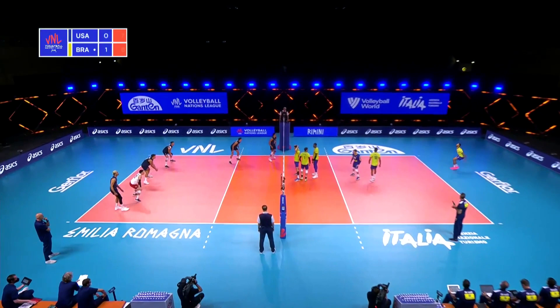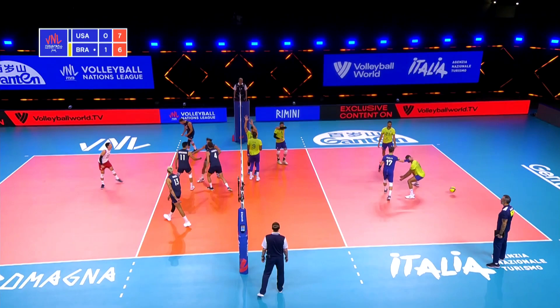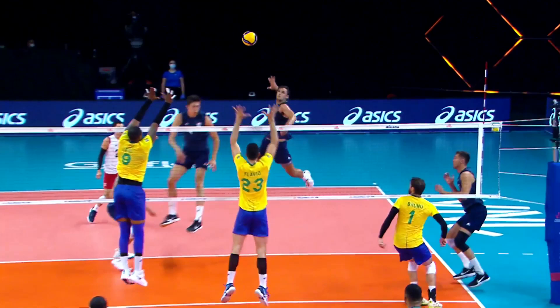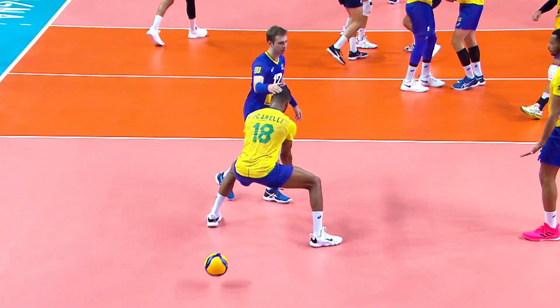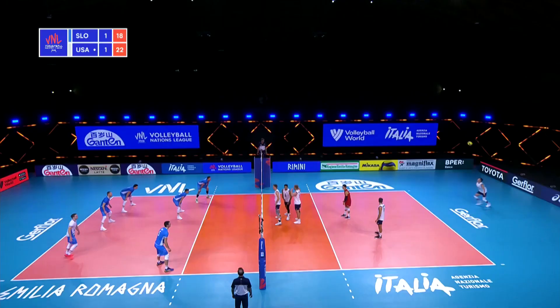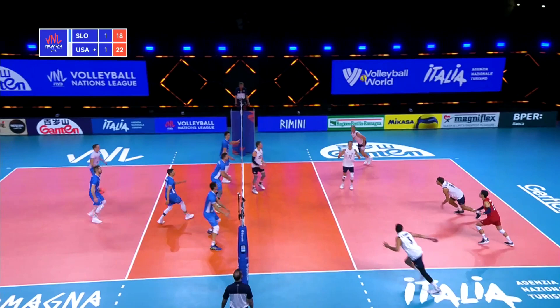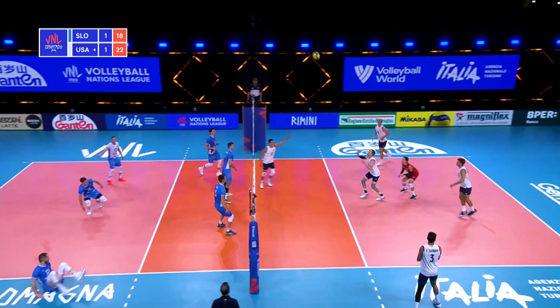Brilliant. Middle — one on one opportunity, everybody up in the air. Falco comes through with a huge swing. Back to Skit, dug up by DeFalco. And nice pick up again — Slovenia keeps it alive.